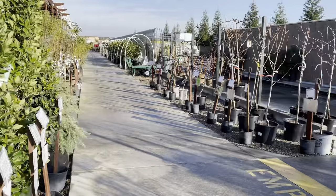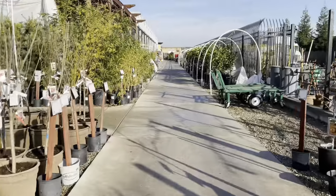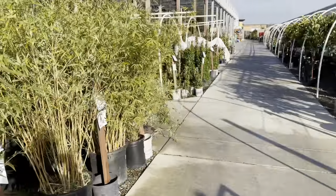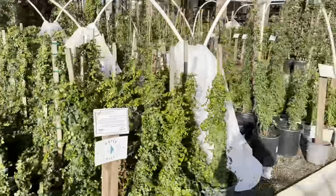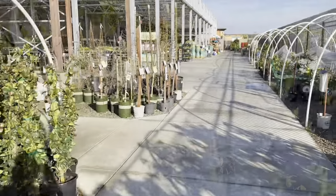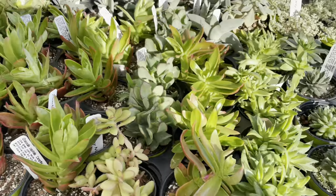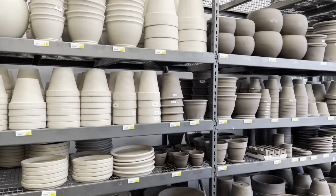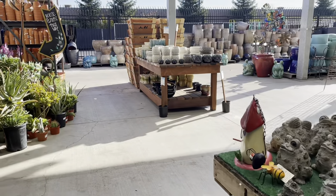I'll take it down this way. It's literally huge here. You can see all the pottery straight ahead. More plants. Trees. We're gonna go inside. There's a huge outdoor area over there. This is where all the terracotta is, outside. And then all the fun little cool stuff out here too.